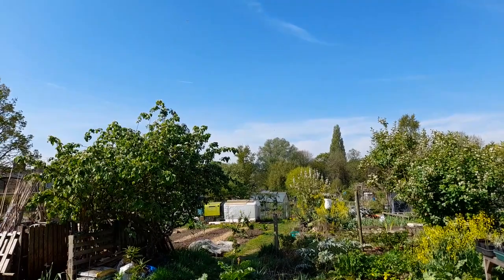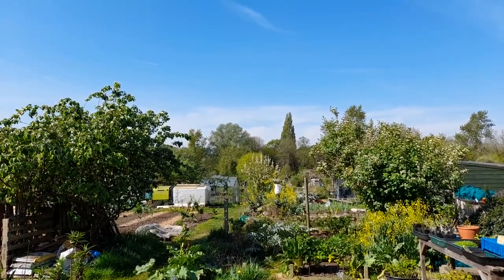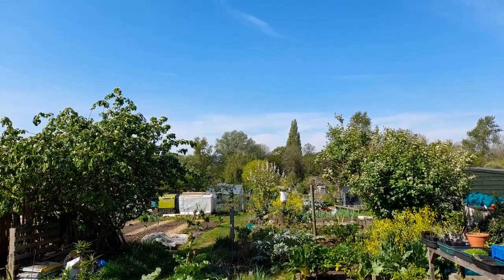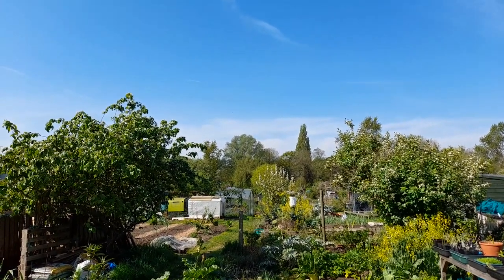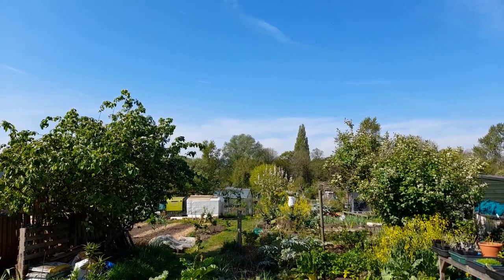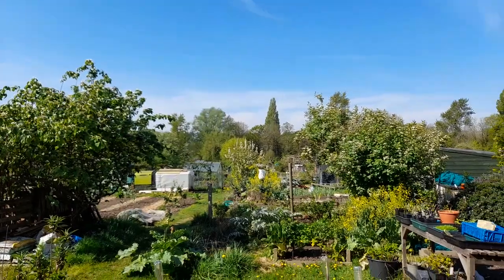Now up there is a plane coming towards us, but over there — I'm not sure if you can see above the tree line — is a red kite. That's a bird of prey. It eats carrion. I don't think you can see it but it's swirling above that cone-shaped tree.